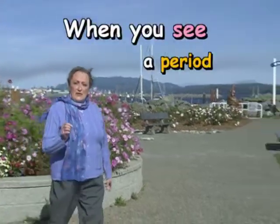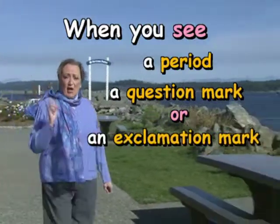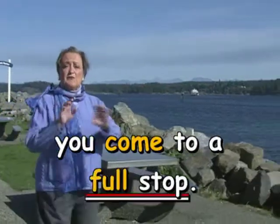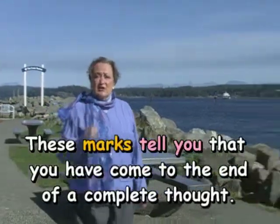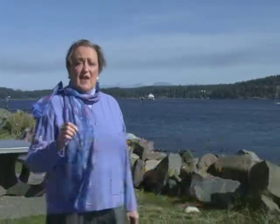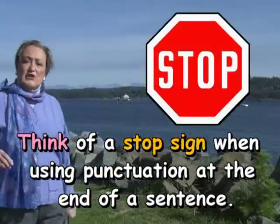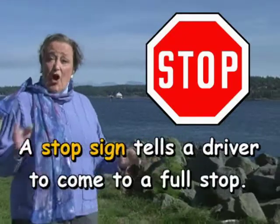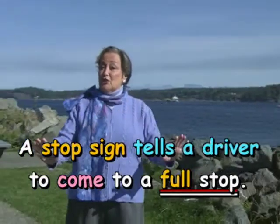When you see a period, a question mark, or an exclamation mark at the end of a sentence, you come to a full stop. These marks tell you that you have come to the end of a complete thought. Think of a stop sign when using punctuation at the end of a sentence — a stop sign tells a driver to come to a full stop.